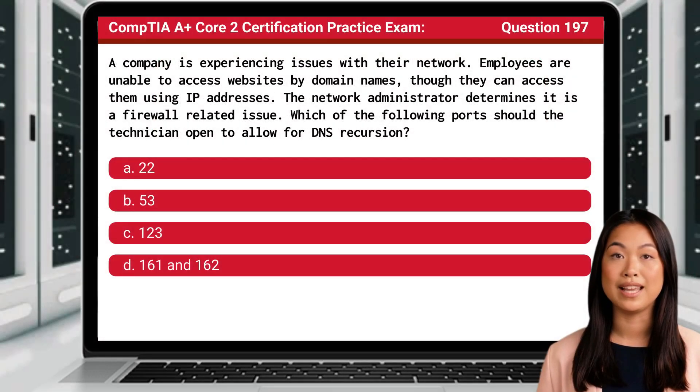Question 197. A company is experiencing issues with their network. Employees are unable to access websites by domain names, though they can access them using IP addresses. The network administrator determines it is a firewall-related issue. Which of the following ports should the technician open to allow for DNS recursion?